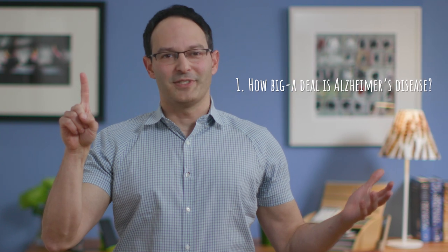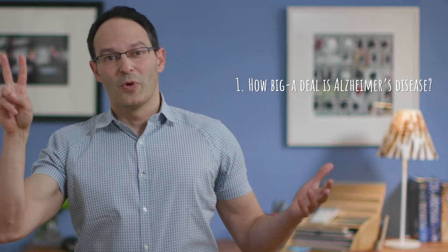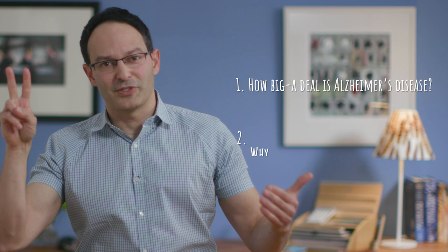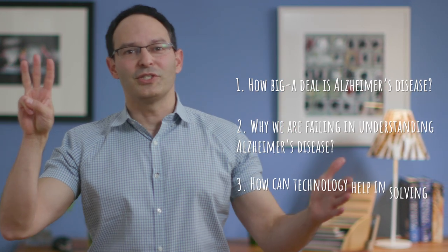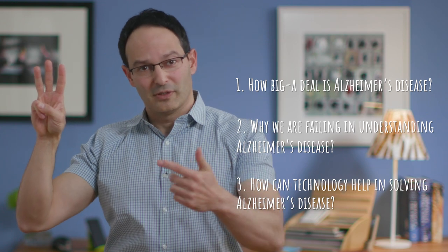Let me explain. Today I'll talk about, one, how big a deal is Alzheimer's disease? Two, why we are failing in understanding Alzheimer's disease? And three, how technology can help in understanding and curing Alzheimer's disease? I'll describe three technologies, or tools as I call them, and one experiment we can perform with these tools.